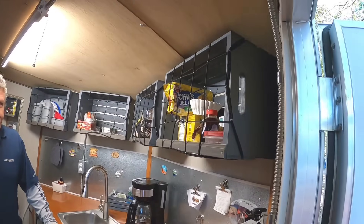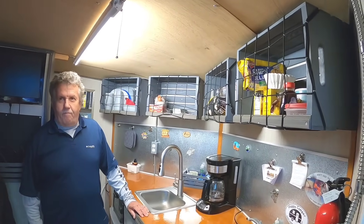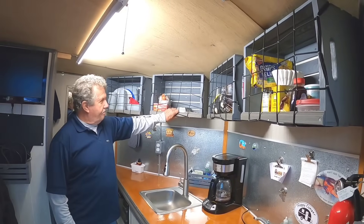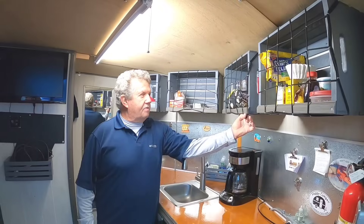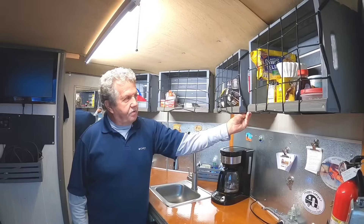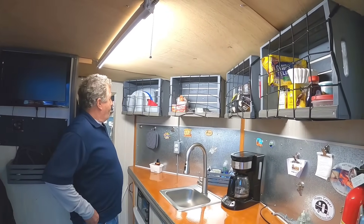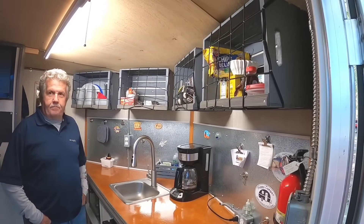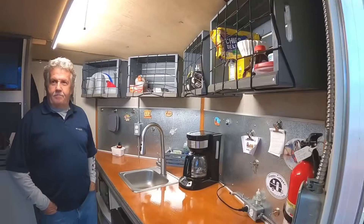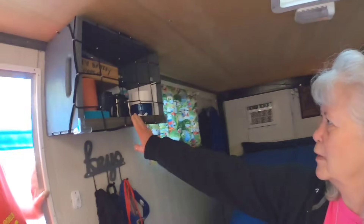And the way you got these crates done up here - I've seen them at Lowe's, seen them at Walmart. You've got them mounted where you screwed the back of them up to the wall. I really like the way you did the netting. The netting comes from Harbor Freight - it'll pop on and pop off. Keeps everything secure when you're going down the road. We have a couple of extras so he can have some if he needs them.